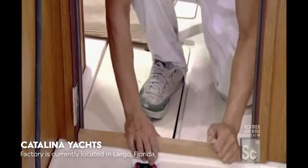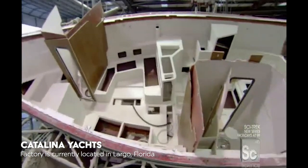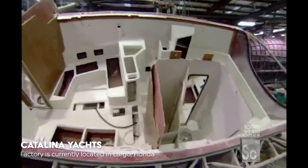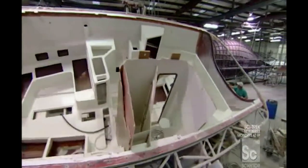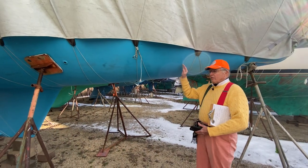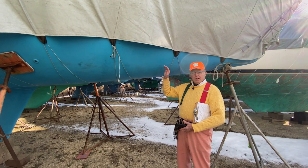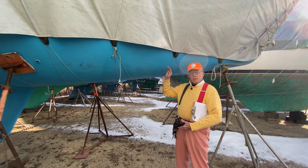Frank's approach to life was to make the customer happy, and he would himself quite often contact owners who had warranty problems of any sort. And they were always amazed to hear Frank on the phone. This is an unusual boat. We're not going to call this a racer cruiser or a cruiser racer — we're going to call this a cruiser cruiser.